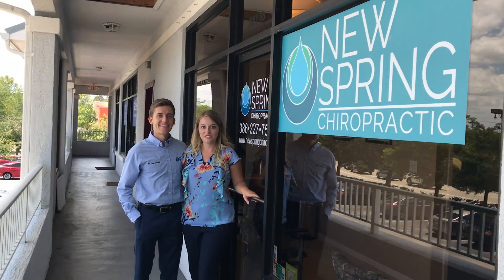I'm Dr. Shawn Gimbert at New Spring Chiropractic. I focus on structural correction in the office, which means that I look for areas of the spine and the rest of the body that are outside of a normal range.